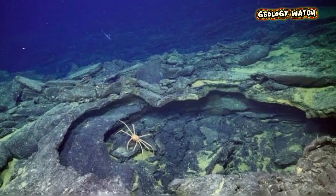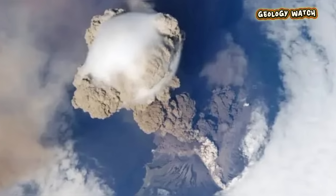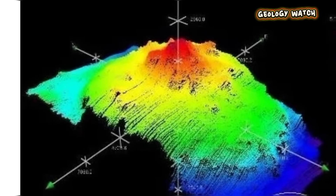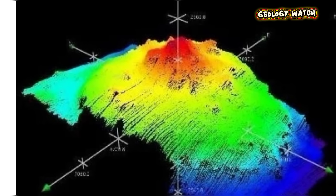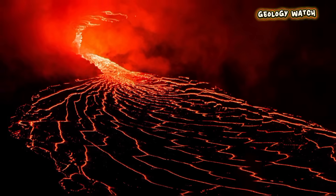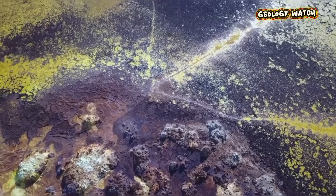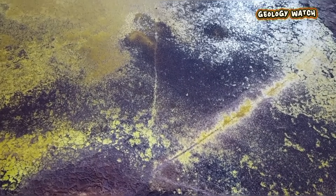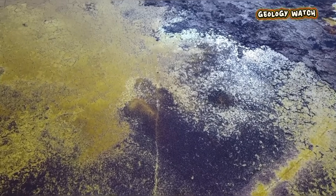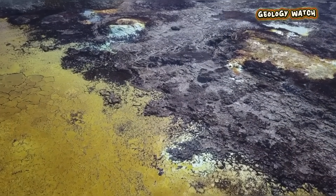When Axial Seamount erupts, it is not an explosive, ash-cloud-generating event like Mount St. Helens or Etna. As a shield volcano, its highly fluid basaltic lava simply pours out of long fissures on the seafloor, flowing for miles and creating new crust. This new land formation is a direct observation of plate tectonics in action — a geological process that typically happens invisibly deep beneath the waves. The lava flows can be enormous, burying existing hydrothermal vent fields and their unique ecosystems. But even here, life adapts, and these extreme environments are quickly recolonized, offering scientists a rare chance to study the resilience of deep-sea life.